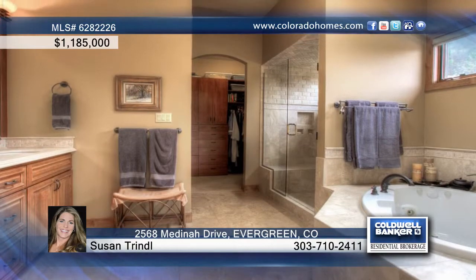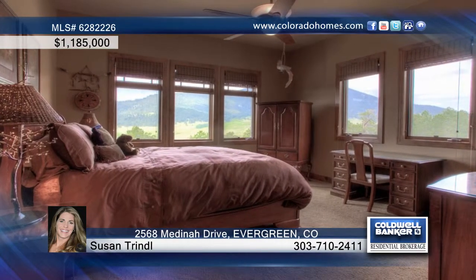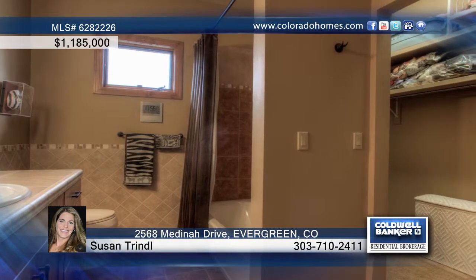The gourmet kitchen shows off knotty alder cabinetry, a Viking gas cooktop, two ovens, a sub-zero fridge, a warming drawer, dual sinks, a service bar, a butler pantry, and a grand island — all open to the great room and dining room for a perfect flow.